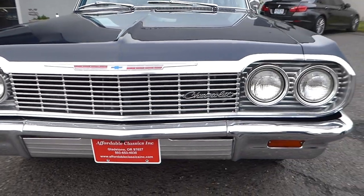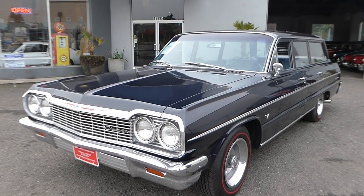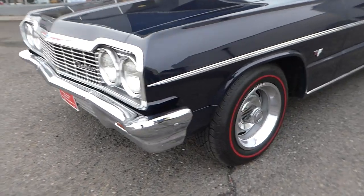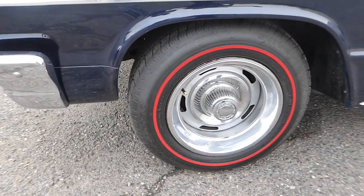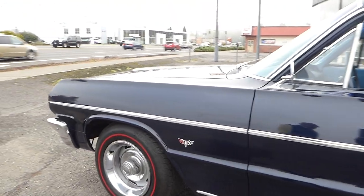Chrome grille, headlight bezel, hood ornament, chrome piece — excellent condition. You have the chrome moldings, stainless, very nice. Raleigh wheels with the redline tires.